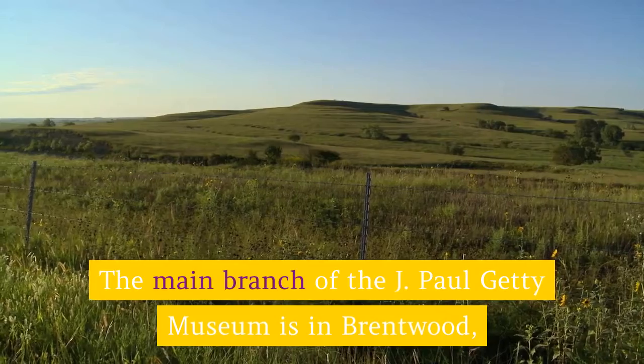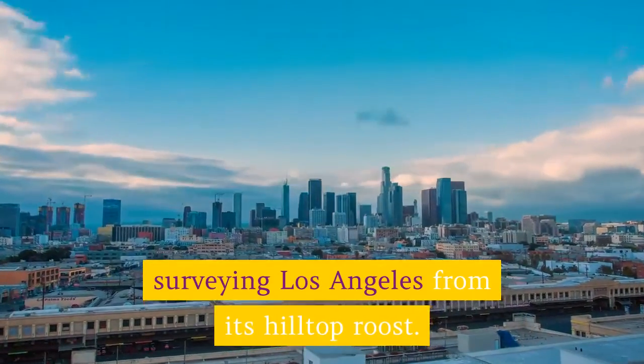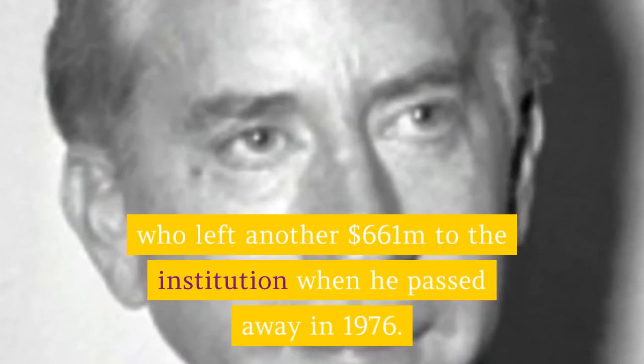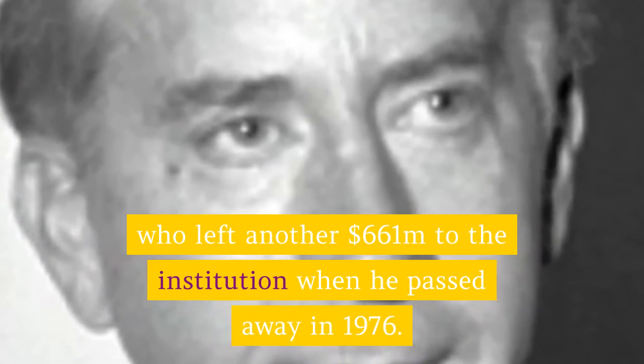The Getty Center: The main branch of the J. Paul Getty Museum is in Brentwood, surveying Los Angeles from its hilltop roost. The museum's founder was petro-industrialist Jean Paul Getty, who left another $661 million to the institution when he passed away in 1976.